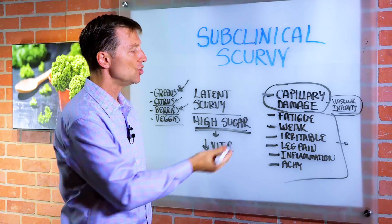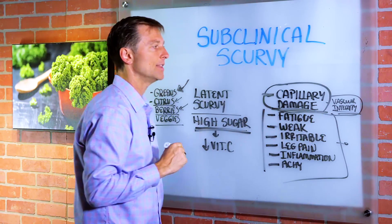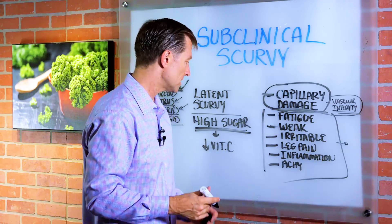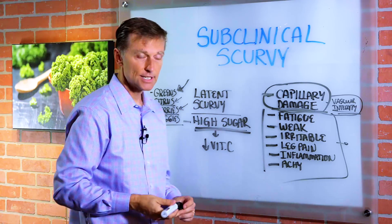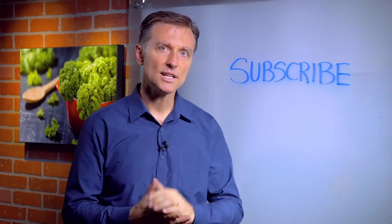You may have these symptoms and you want to prevent this. The way you do it is through foods higher in vitamin C, and also keeping your sugars low by doing keto and intermittent fasting. If you haven't already subscribed, press the button below and I will keep you in the know.